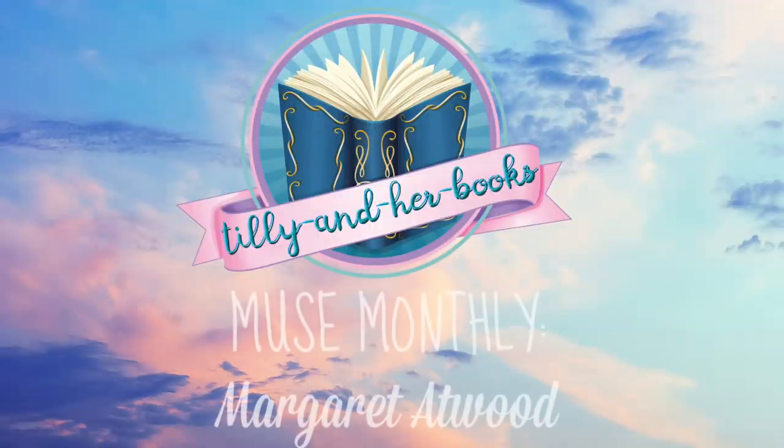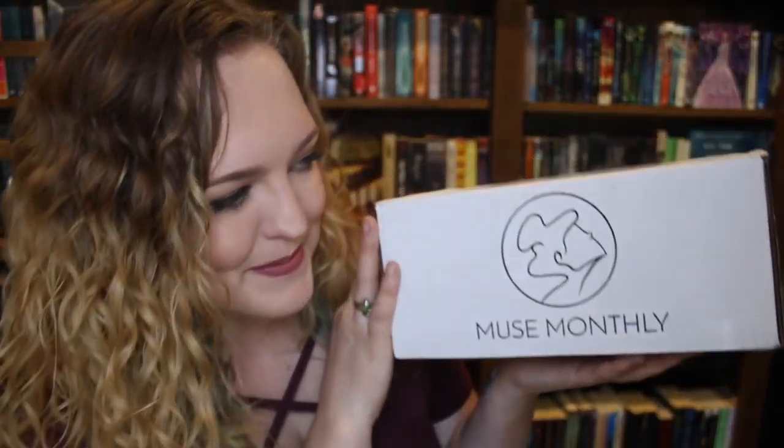Hey guys, it's Tilly and I'm just here with all the unboxings at the moment. I was super lucky to receive this beautiful box by Muse Monthly. This is another book subscription box, but this one I absolutely adore already and I haven't even opened it yet. It is basically a box for book lovers and tea lovers, and I am the biggest fan of teas. I love them so much — I probably drink six to eight cups of tea a day. All I do is hover around the kettle. So excited to open this, so let's get straight to it.